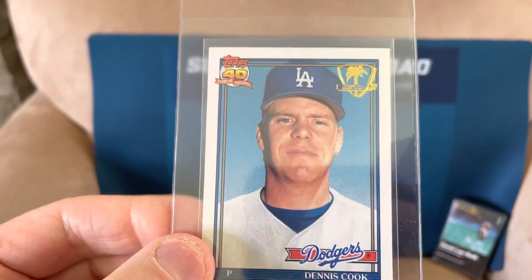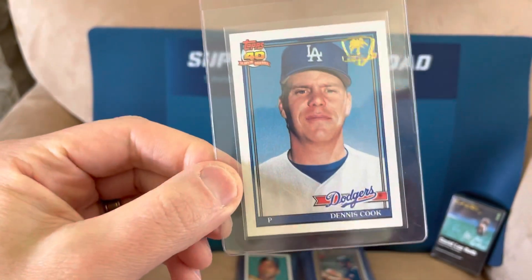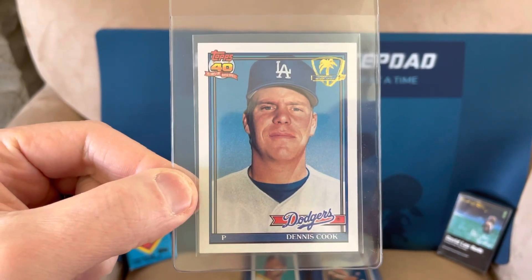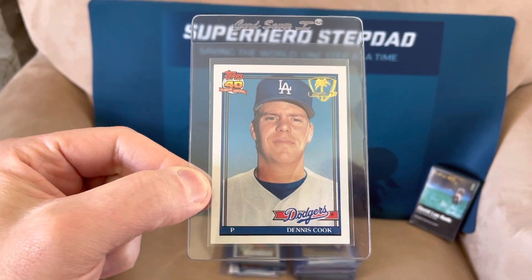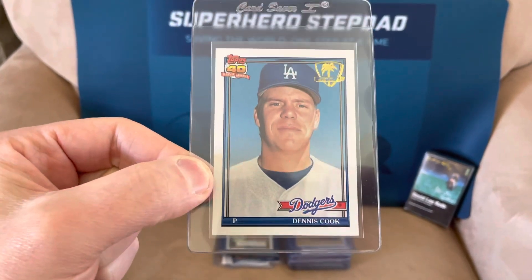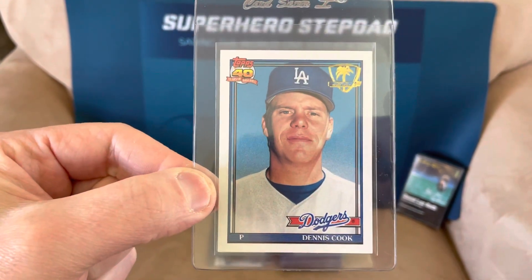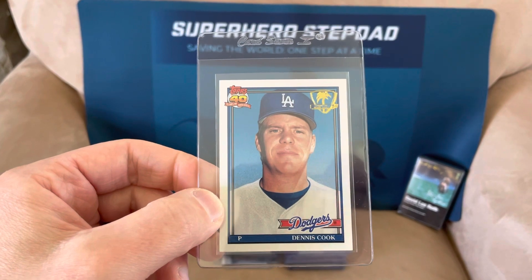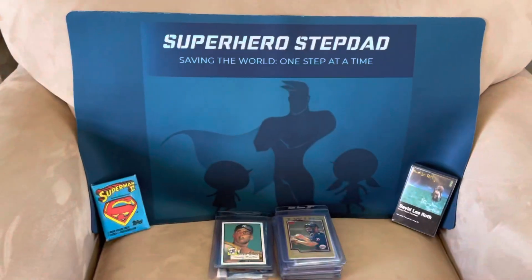This is the Desert Shield, which was from 91 Topps — the cards that were sent to the military back during the first Iraq War in 91. There were only about 2,500 of these sets produced, and it's so hard to find these nowadays because most of them didn't survive. This is just a Dennis Cook common, but even commons in high grade can be worth a lot. I got this from a reputable dealer for about $5. I know there are a lot of counterfeits, so hopefully PSA says it's authentic.